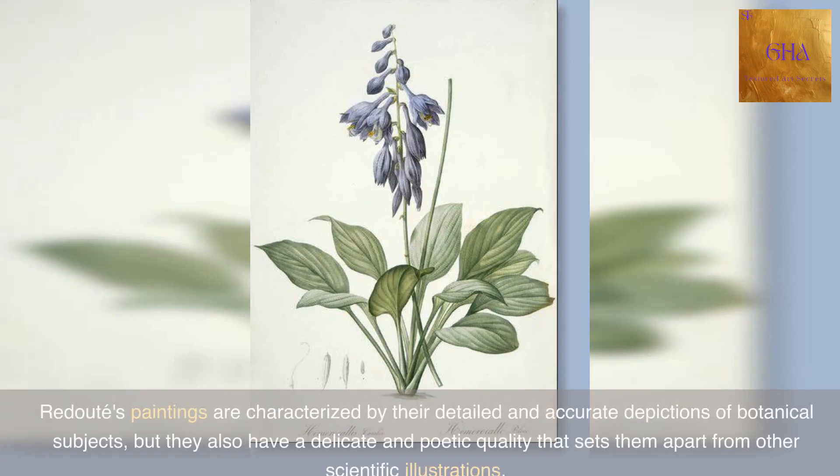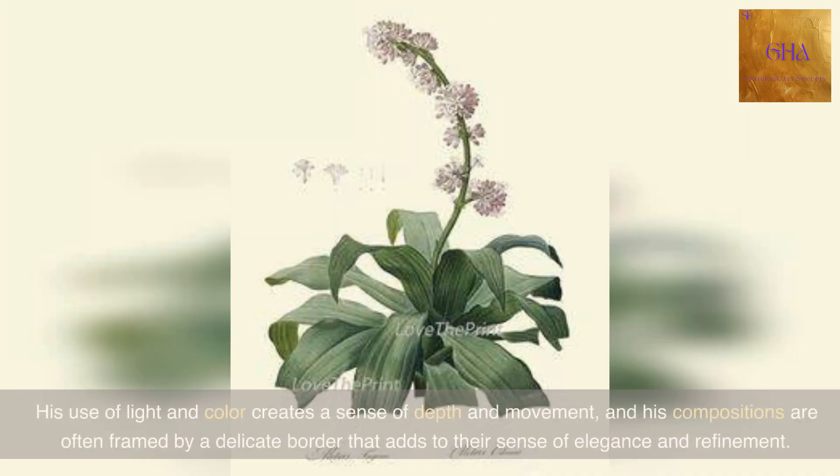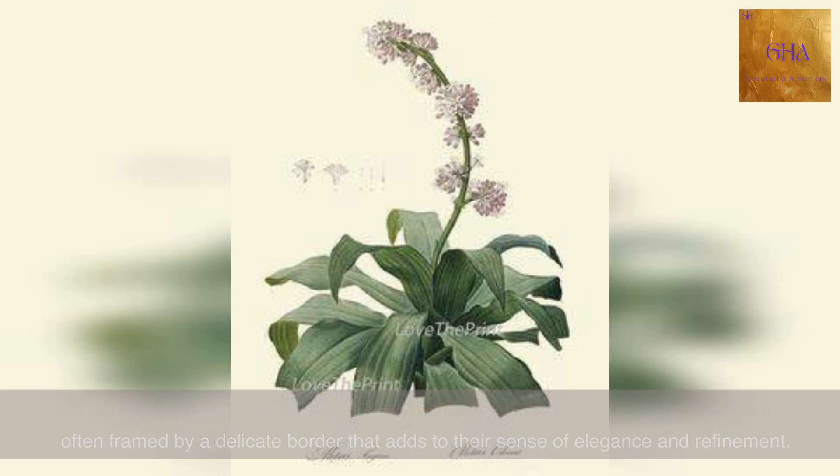Redoute's paintings are characterized by their detailed and accurate depictions of botanical subjects, but they also have a delicate and poetic quality that sets them apart from other scientific illustrations. His use of light and color creates a sense of depth and movement, and his compositions are often framed by a delicate border that adds to their sense of elegance and refinement.